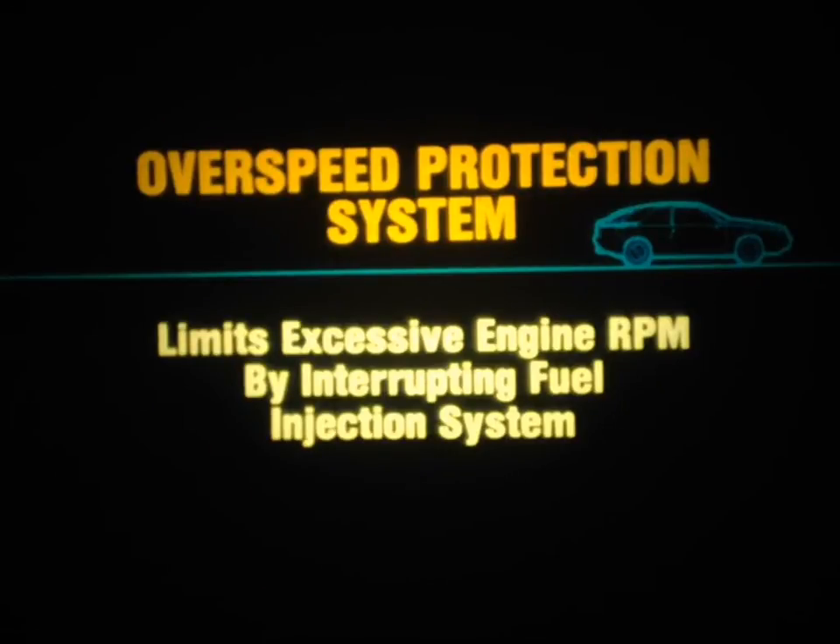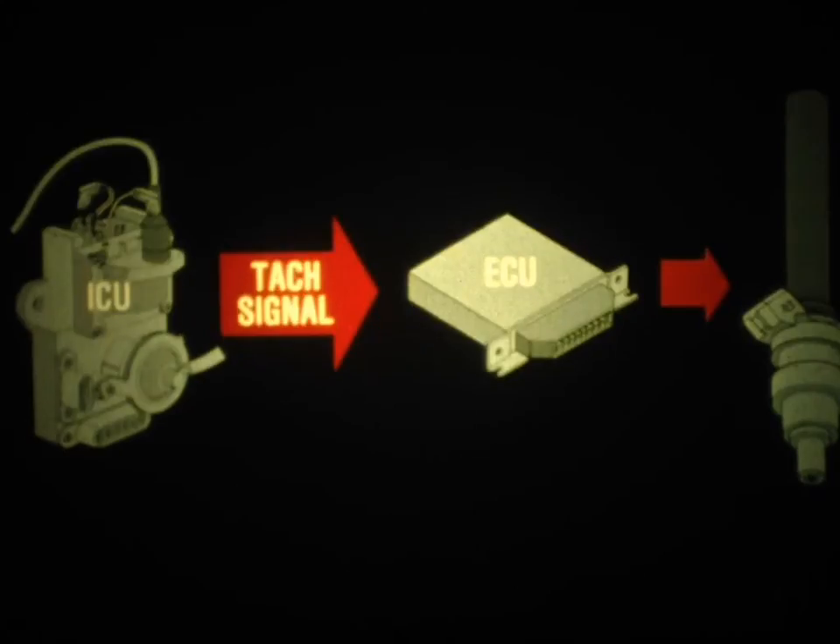The second system is the overspeed protection system, which limits excessive engine RPM by intermittently interrupting the fuel injection system. The ignition control unit, or ICU, directly monitors engine RPM and sends a tachometer signal to the ECU. If the engine speed exceeds 6,000 RPM, the ECU will intermittently interrupt the fuel supply to prevent the engine from exceeding a safe speed. There are no recommended tests of this system, but you should be aware of its operation.